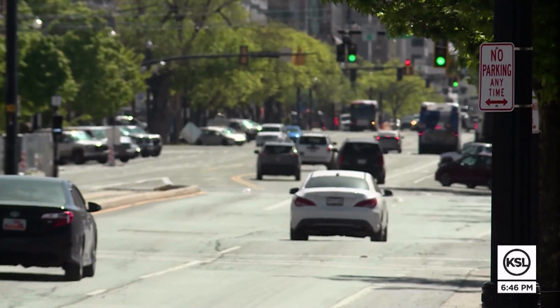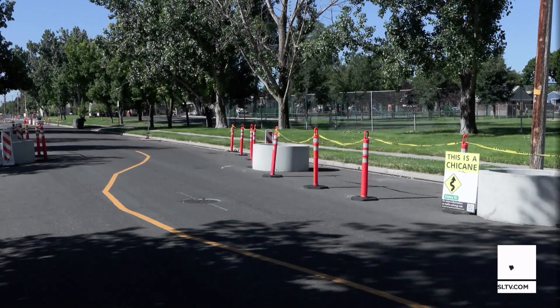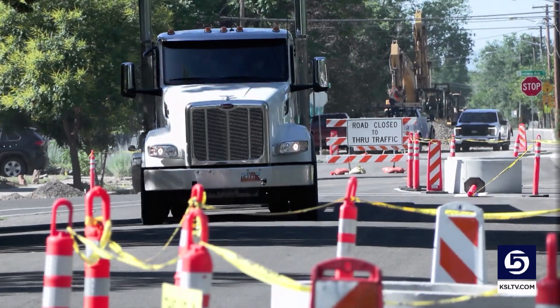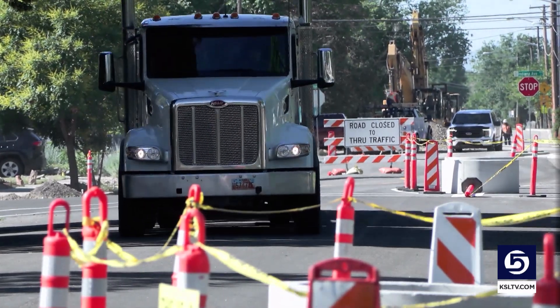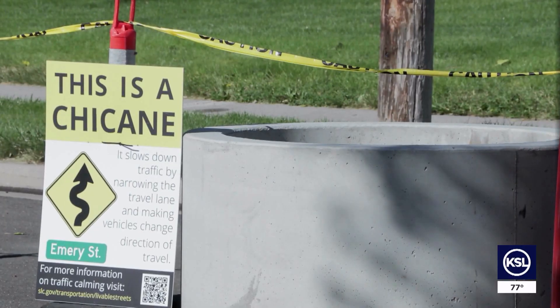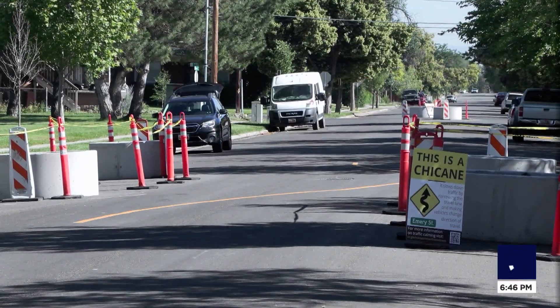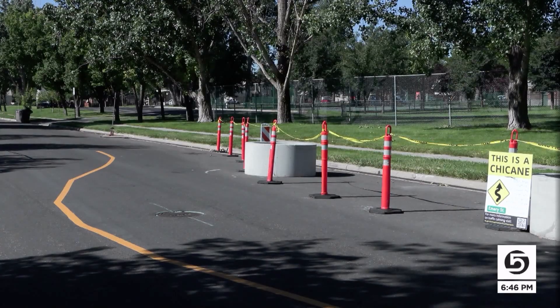There's nothing like a straightaway to give drivers the urge to put the pedal to the metal. So Salt Lake City is developing a unique solution to get us to do the opposite — just slow down. There's been a speeding issue on local residential streets. They're called chicanes, intended to get people to swerve or wind in a way, forcing them to ease off the gas while driving.